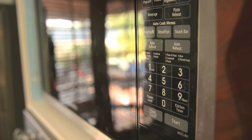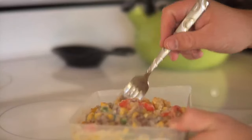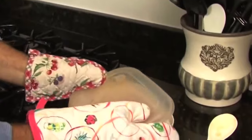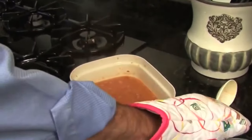Microwave ovens don't always heat foods and beverages evenly. So allow the food to cool before opening the door, then stir and test it, especially before serving a child. And always open lids or covering away from your face to allow hot steam to escape.